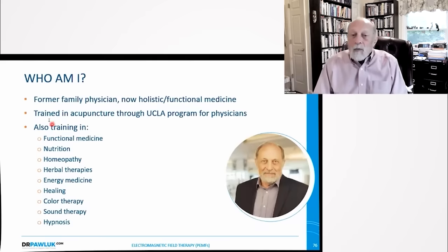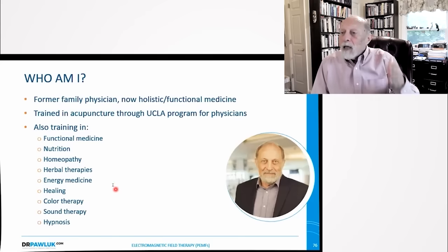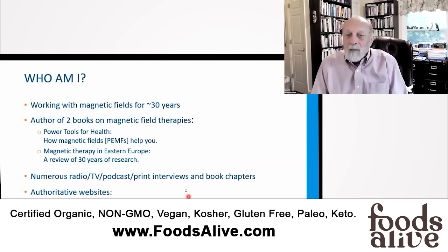So who am I? I'm a former family physician who did holistic and functional medicine. I was trained in acupuncture through a UCLA program for doctors, and I also have training in nutrition, homeopathy, herbal therapies, energy medicine, healing, color therapy, sound therapy, and hypnosis. I've tried to pick up as much knowledge as possible across the spectrum of non-allopathic medicine in order to solve problems. Everything I learned solved new problems, but I also discovered that everything I learned still had its own limitations — that's why I kept learning.